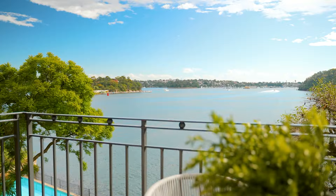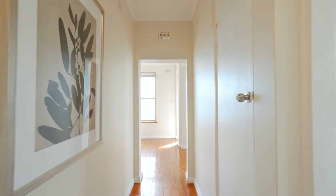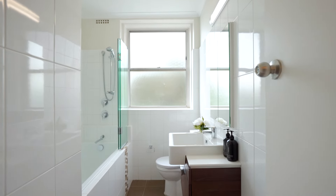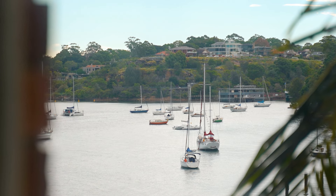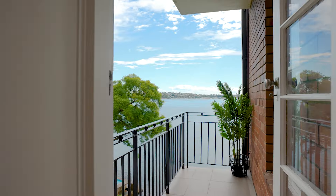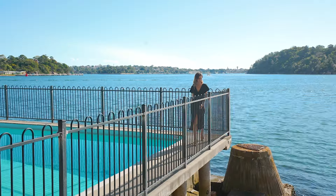Bathed in natural light, the floor plan reveals high ceilings and timber floors, with a neutral stone kitchen and a renovated full bathroom. Both bedrooms soak up those stunning water vistas, and the main bedroom even has a walk-in robe. Its balcony is just the spot to enjoy your morning coffee.